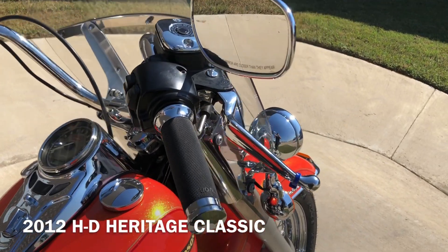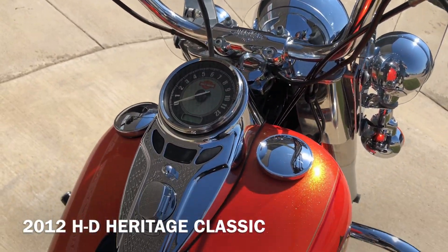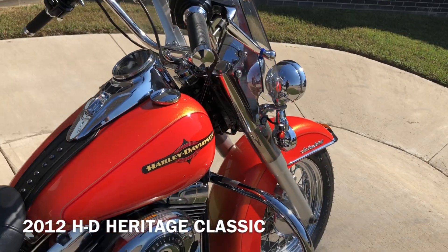It's got Avon grips, chrome levers, chrome master cylinder cap, and it's got the quick detach windshield.